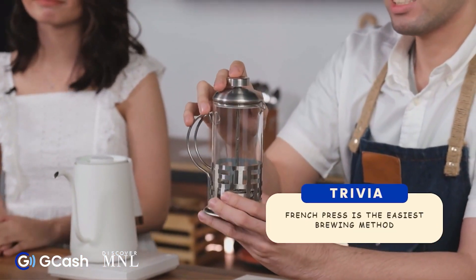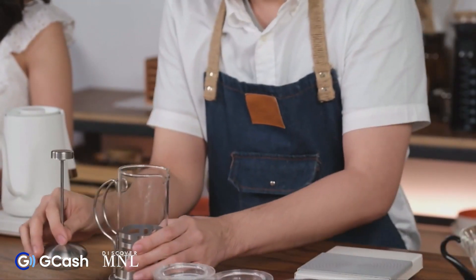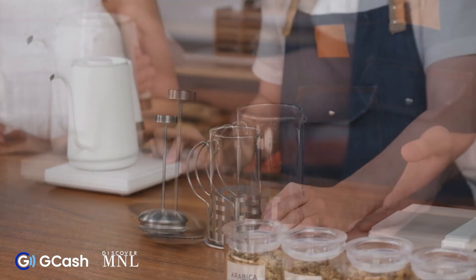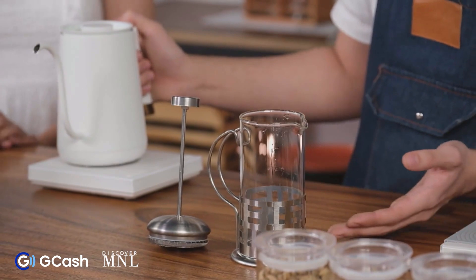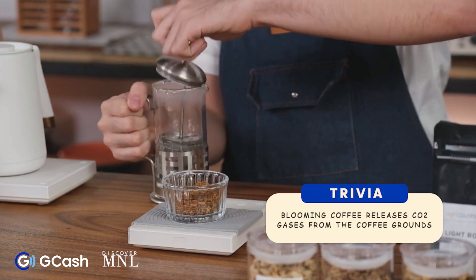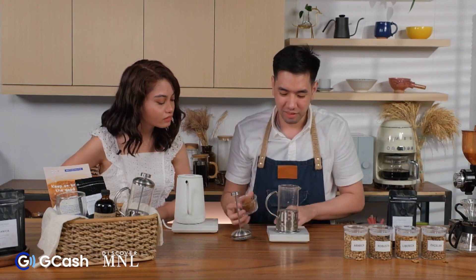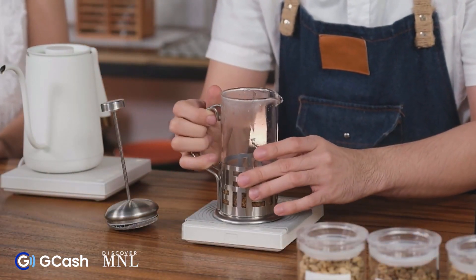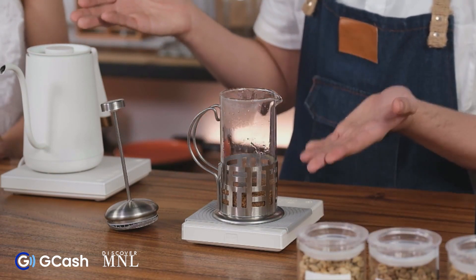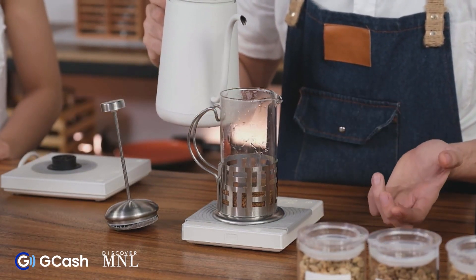This is called the French press or coffee press — probably the easiest method to brew your coffee with. The first thing I want to do when brewing is to preheat, to keep the temperature as constant as possible. Don't forget to discard the preheat water. I'll place 20 grams of coffee on the scale. For blooming, I'd like to pour in around twice the amount of water relative to the weight of the coffee, and I'll bloom it for around 30 seconds.